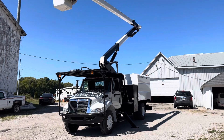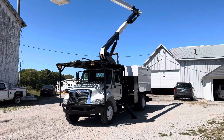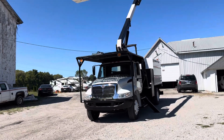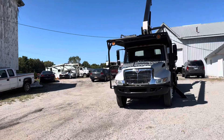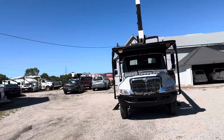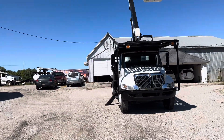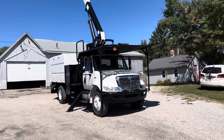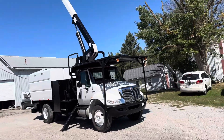Good day and welcome to Cells. Here we've got a 2012 International with the XT60. This one has a gross vehicle weight rating of 25,950. It just takes a regular driver's license to drive. A 65-foot working height. Diesel motor, automatic. Here's an awesome truck for you.